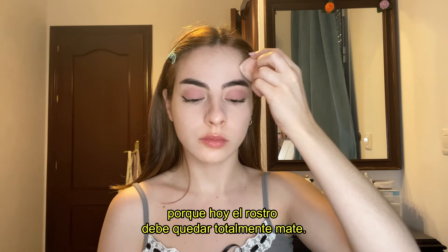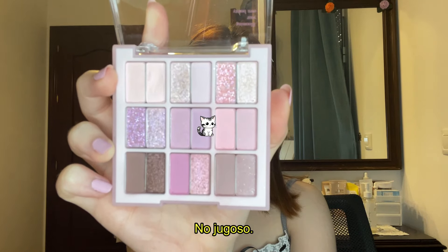Right now I'm just doing my nose contour and then I'll set everything with some setting powder, because this time our face has to be completely matte, not dewy.